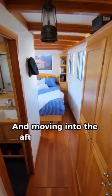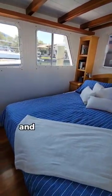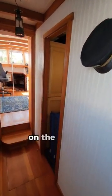Moving into the aft section of the boat, we come to the huge main cabin with a queen-sized island berth and a big ensuite head and separate shower. This is a large and comfortable space to make your home on the water.